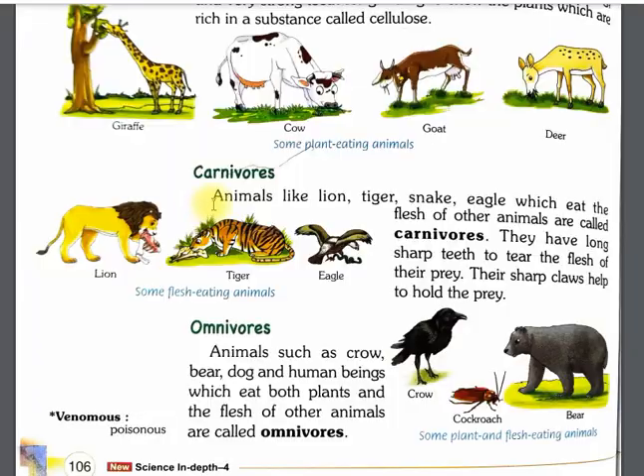Next are carnivores. Carnivores eat flesh. Animals like lions, tigers, eagles, and snakes are carnivores. They have long sharp teeth and sharp claws that help them hold and kill their prey easily.